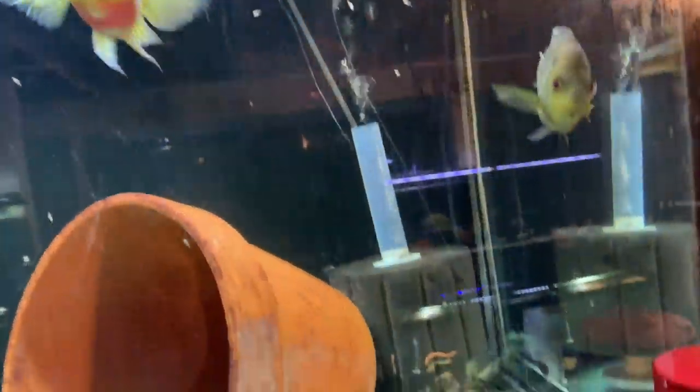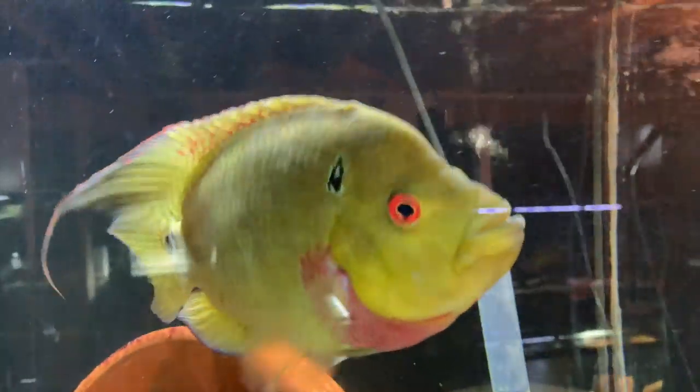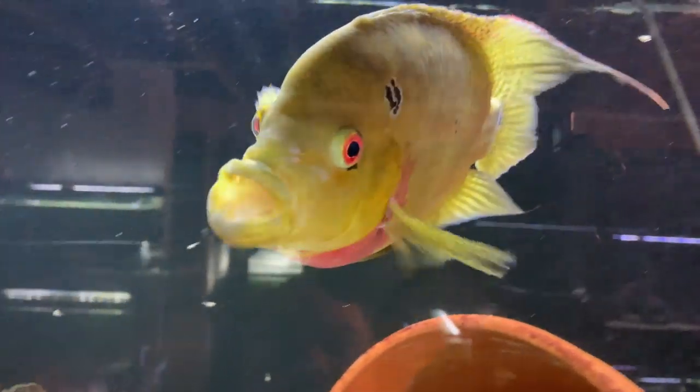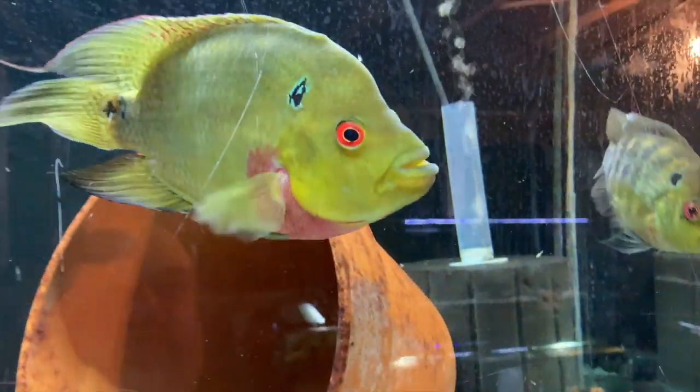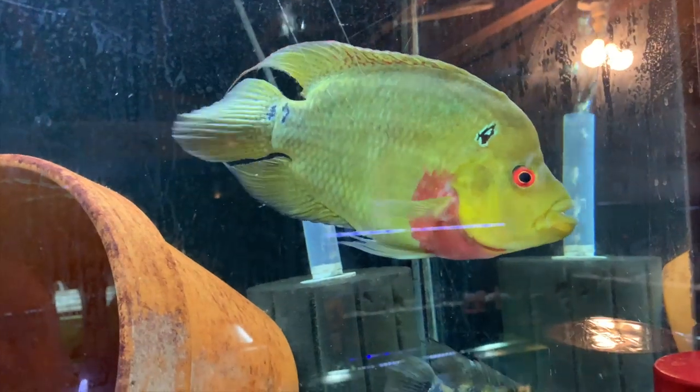We've got another spawn — this Trimac pair here is continuously, regularly spawning. You can see some fry. I pulled some and they didn't do too well — I pulled them too early, I think. I'm going to have a hard time trying to decide which of the two Trimac pairs I want to keep now that I have two. This guy's color is much better, but the other ones are a little bit more mature and bigger. I think I'm going to go with color.